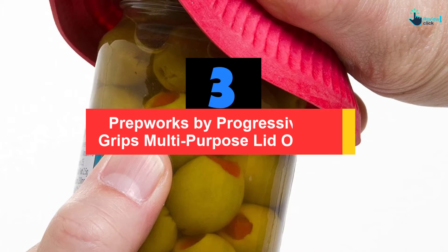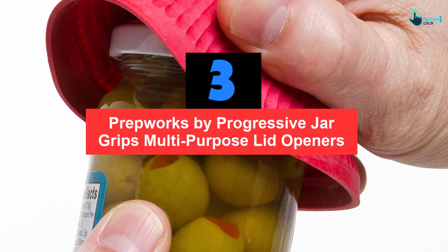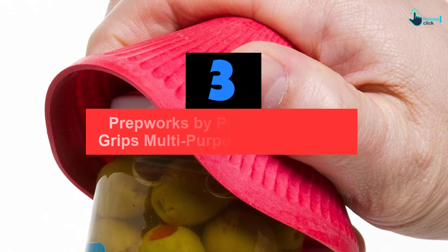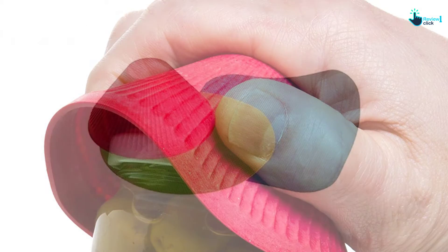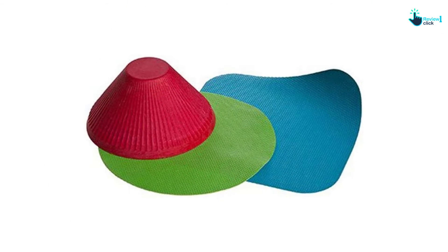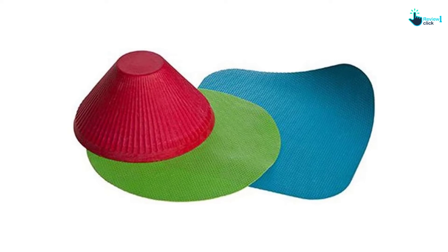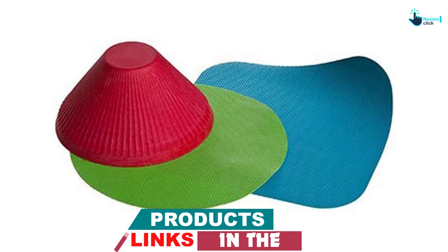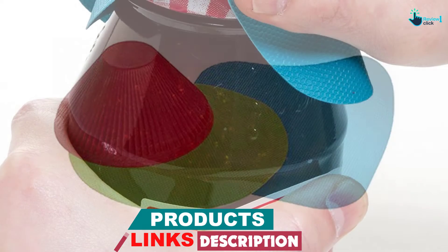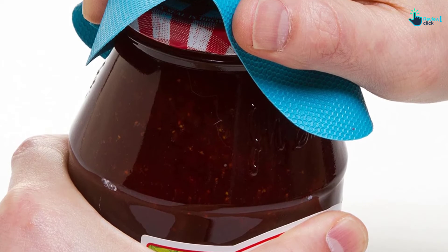At number 3, we have the Prepwork by Progressive Jar Grips Multi-Purpose Lid Openers, set of 3. This is an incredible product by Prepwork from Progressive. This product comes with 3 jar grips with different colors and different sizes for one set. These 3 jar grips are very useful when you want to open any stubborn jars or bottles, providing superior grip that fits all sizes of jars and bottles.